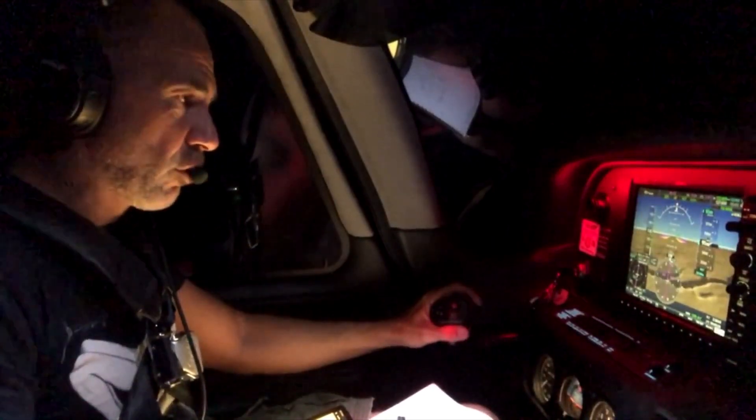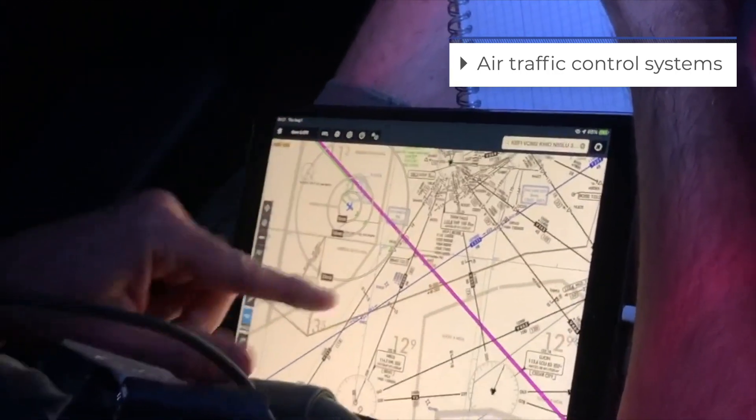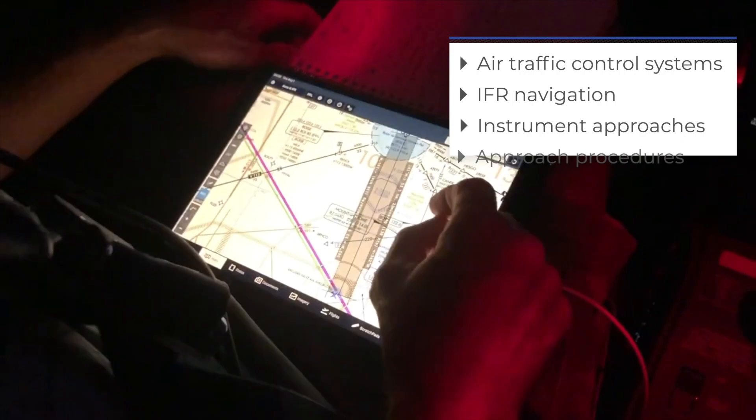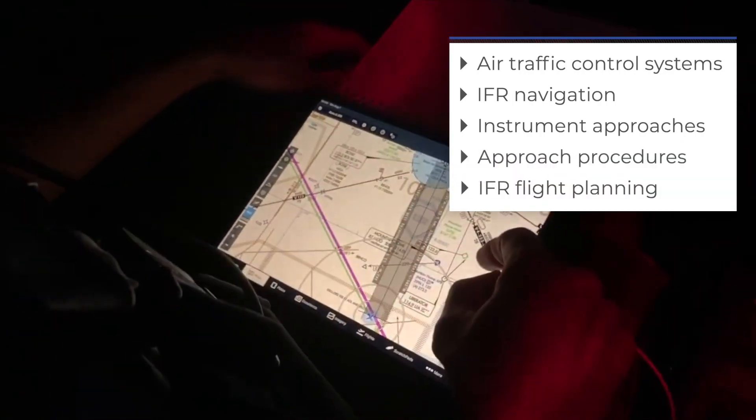During the instrument course, you will learn the air traffic control systems, IFR navigation and instrument approaches, and approach procedures, as well as IFR flight planning.